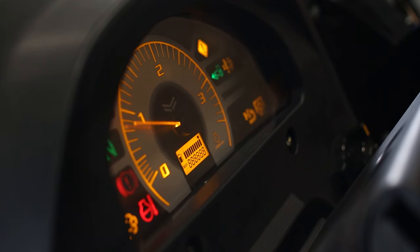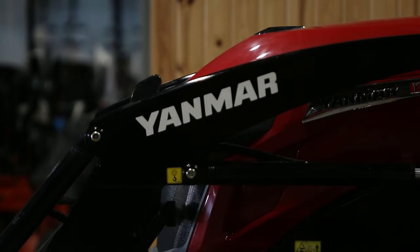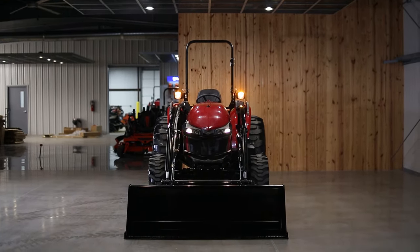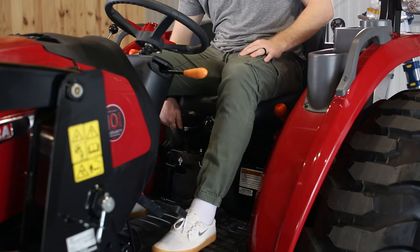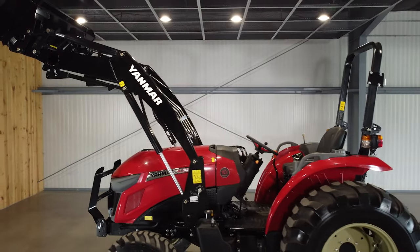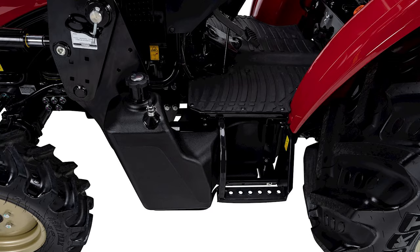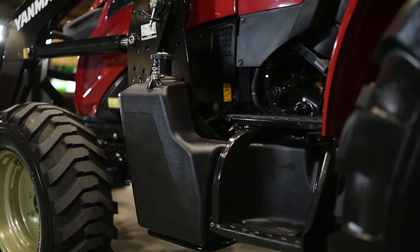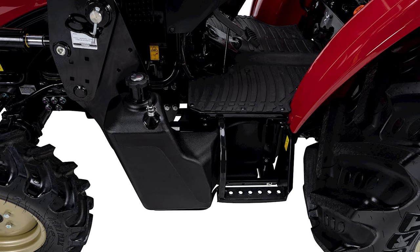All of these same great features also come on the other YM series tractors — the YM347 and YM359. Additional features include a cup holder with storage compartments and a fully adjustable air ride seat. The large floorboard has no transmission between your feet, and it is an isolated floorboard for more comfort and less vibration. The side step is well-positioned for easy mounting and dismounting, and the fuel tank is positioned beneath the floorboard for easy filling.